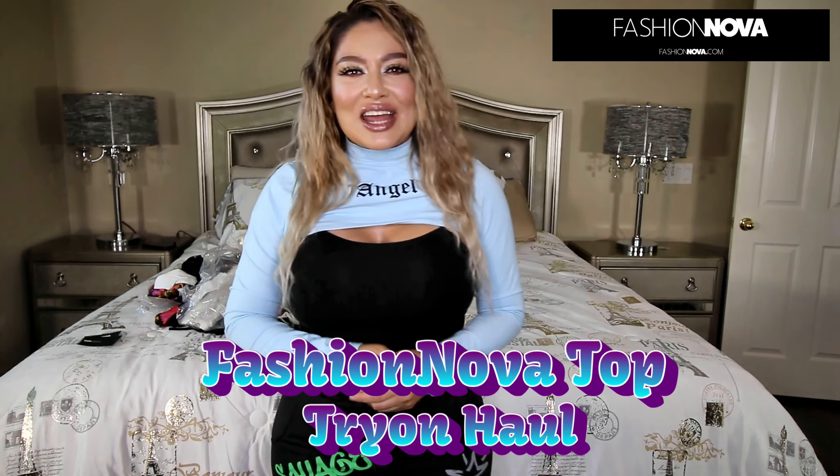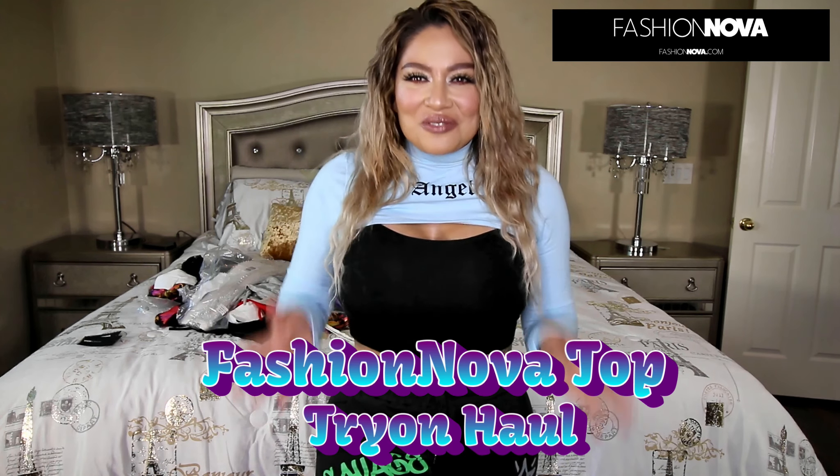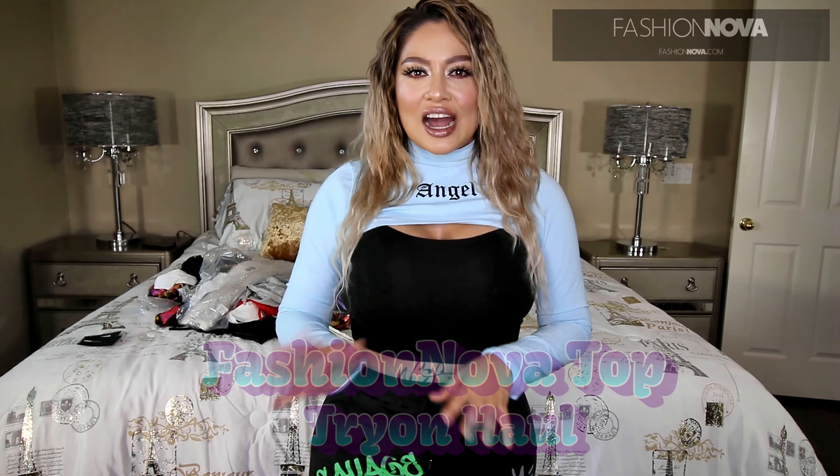As you can see from the title, we are going to be doing a fashion top haul from Fashion Nova. This is going to be strictly fashion tops that I got and had accumulated, but I was waiting on doing it on the video. So I wanted to go ahead and show you.